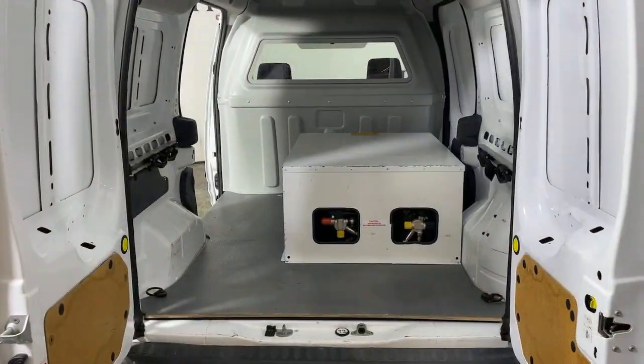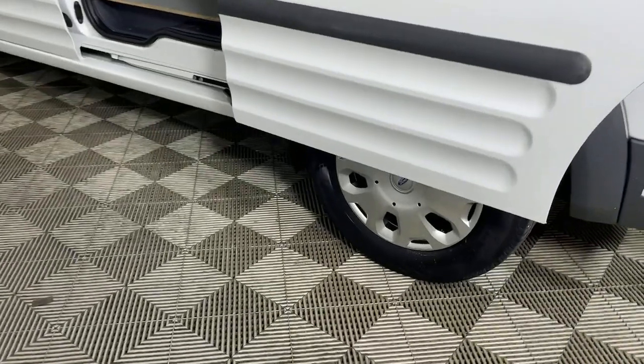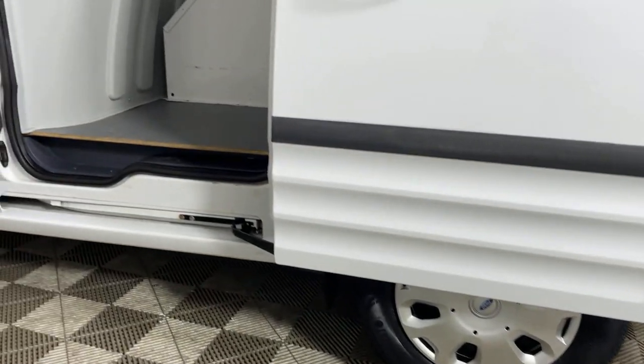This Transit Connect commercial van has your back. Our commercial dealer experts will be happy to show you how we can help your business. Contact us or stop by today.